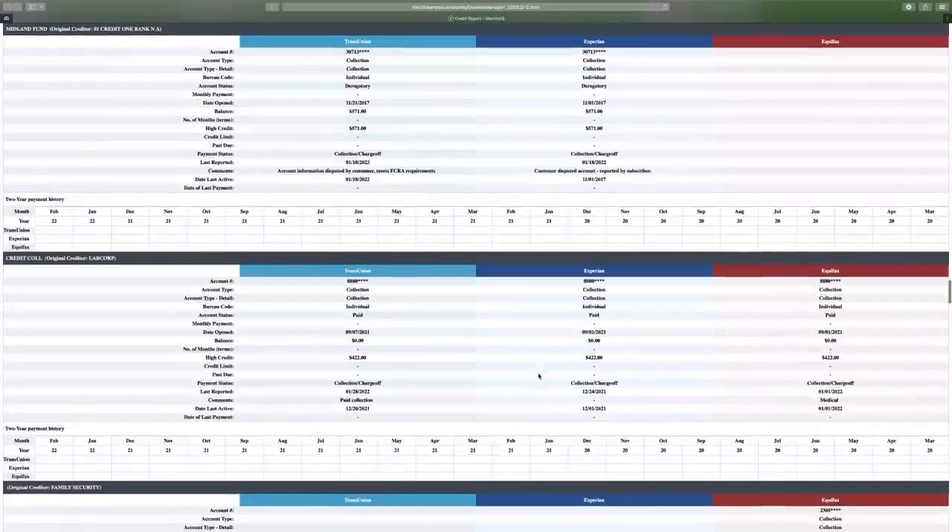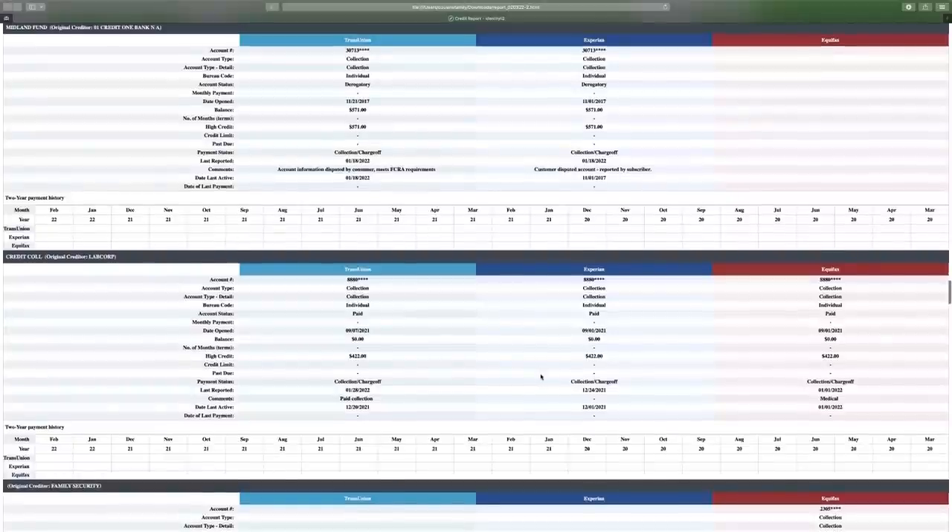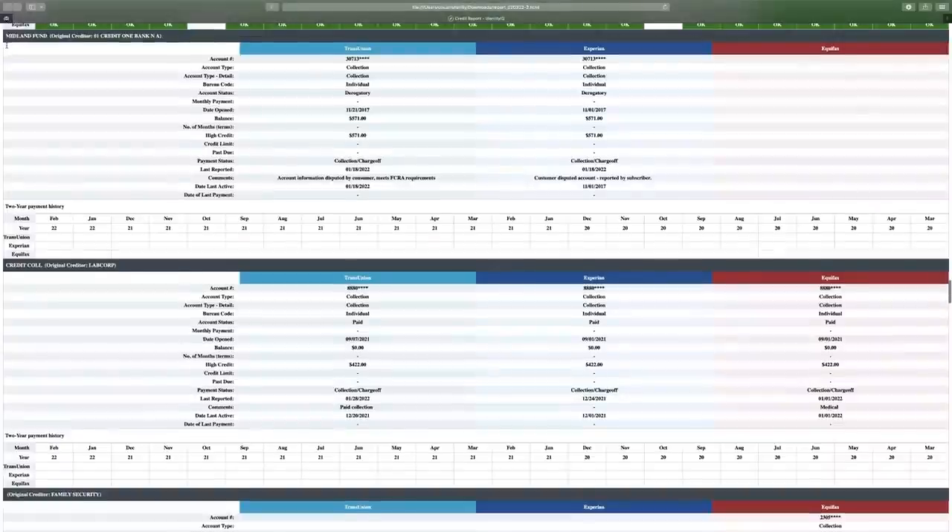What you're doing is telling them to investigate every single piece of information on the account. They have to do their investigation and their due diligence. I'm going to show you what an investigation means according to the FCRA. I already know that they violated because they didn't do a proper investigation. I'm going to show you what the FCRA — the Fair Credit Reporting Act — says they're supposed to do versus what they're not doing.